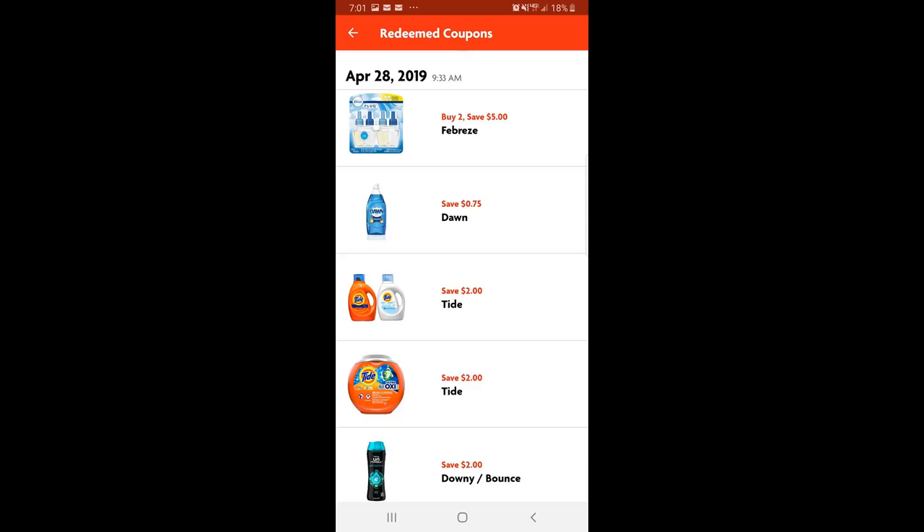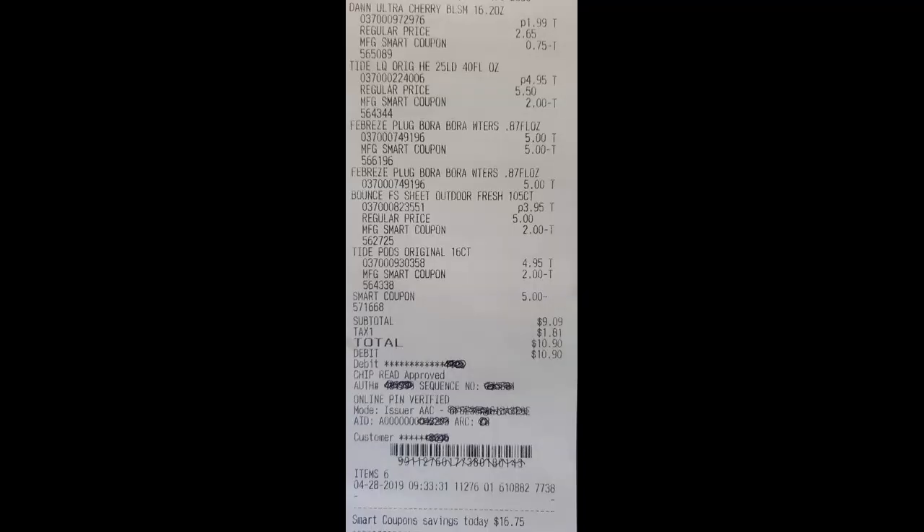The last two items I picked up were two Febreze plugs — they were priced at $5 each and there was a save $5 when you buy two digital coupon on the Family Dollar app. So for all six items my subtotal came to $9.09, I paid $1.81 in tax, making my total out-of-pocket $10.90 for all six items.